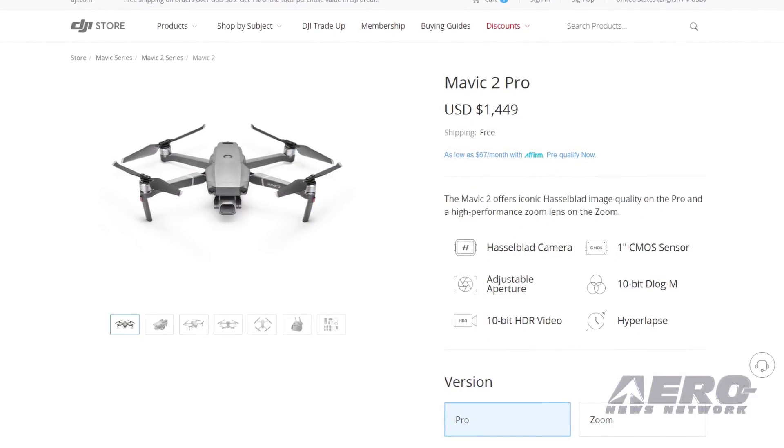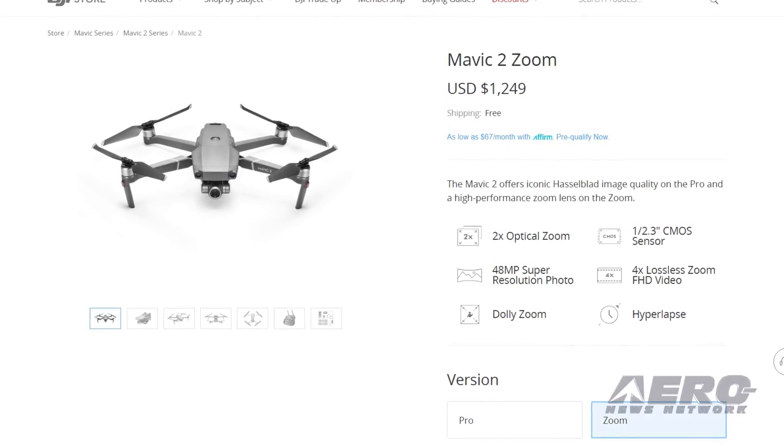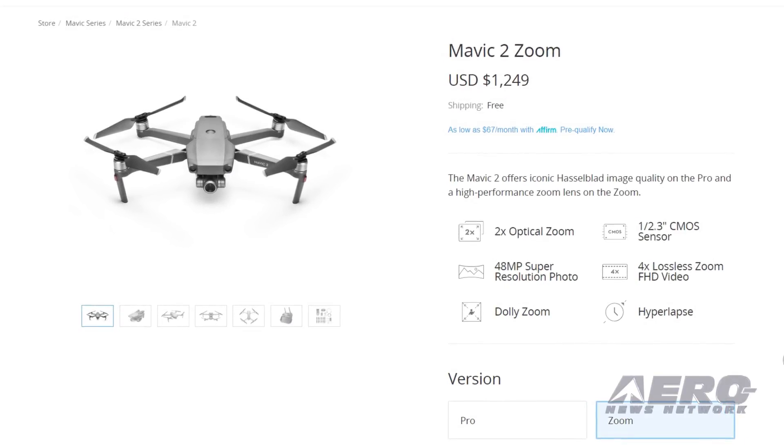The price of the Mavic 2 Pro is $1,449, and the price of the Mavic 2 Zoom is $1,249.